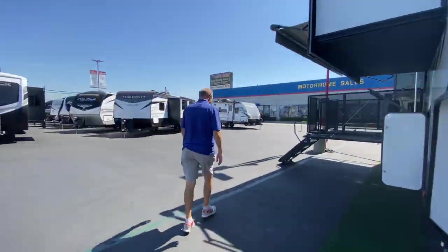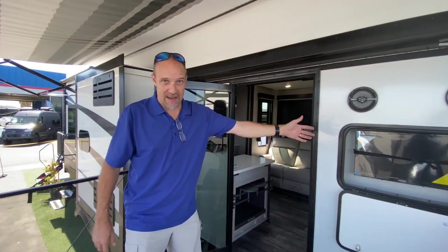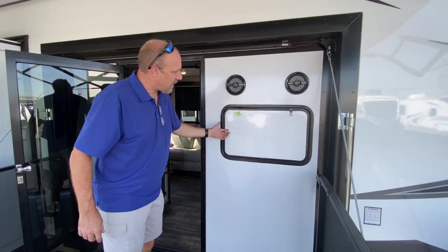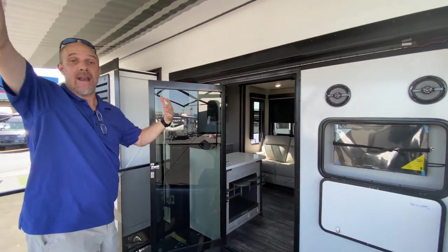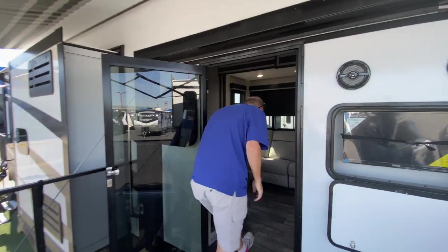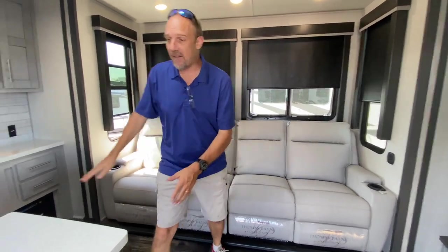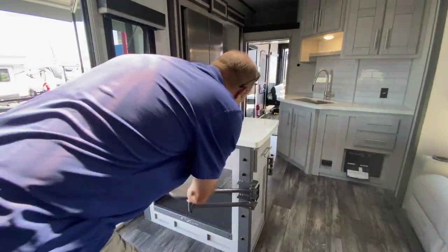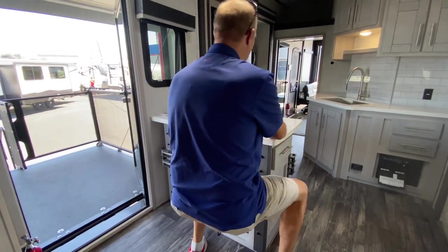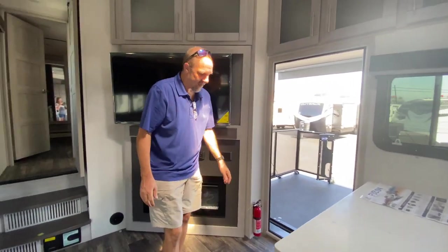Let's go inside. You come through the door right into the living room and kitchen area. It's got this little island, and what I love about it is it has seats that just fold in and out — you don't have big clunky stools to deal with. They just tuck right out of the way. I think that is so cool.